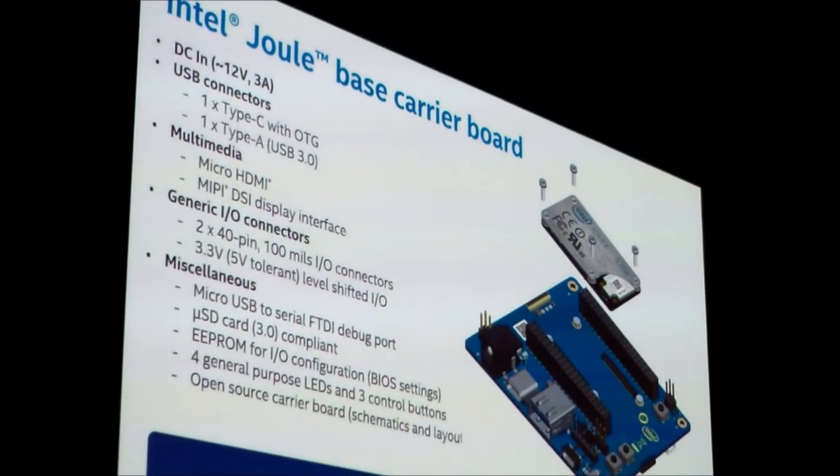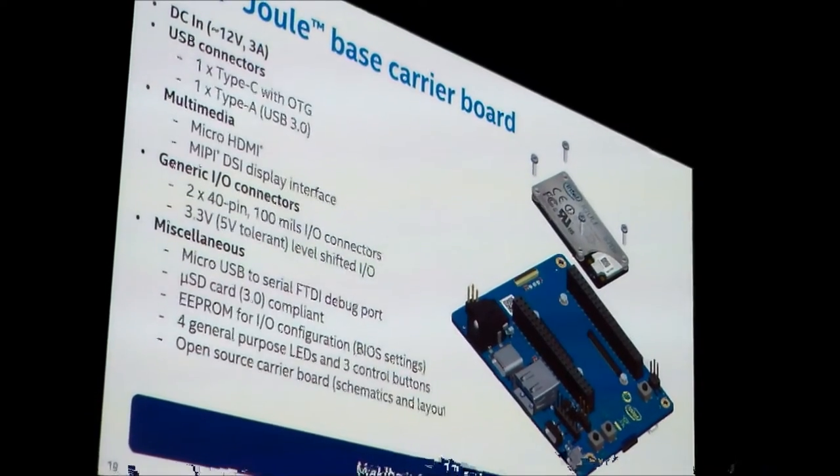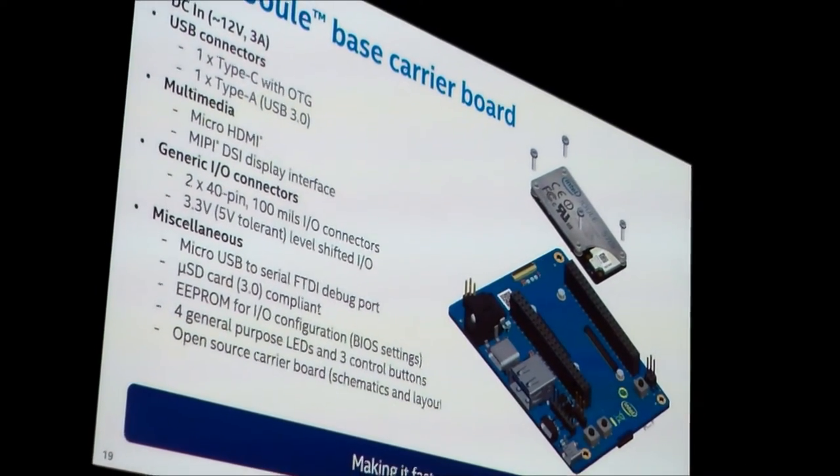We've talked about the architecture and the module interfaces. We also want to make it easy to get all that powerful content out to you through industry-standard connectors so you can download your software and start prototyping. So we're announcing the Intel Joule base carrier reference board. The base carrier board achieves three purposes: first, it connects the module to the carrier board; second, it breaks out all module interfaces to industry-standard connectors; and third, it delivers power from the board into the module.